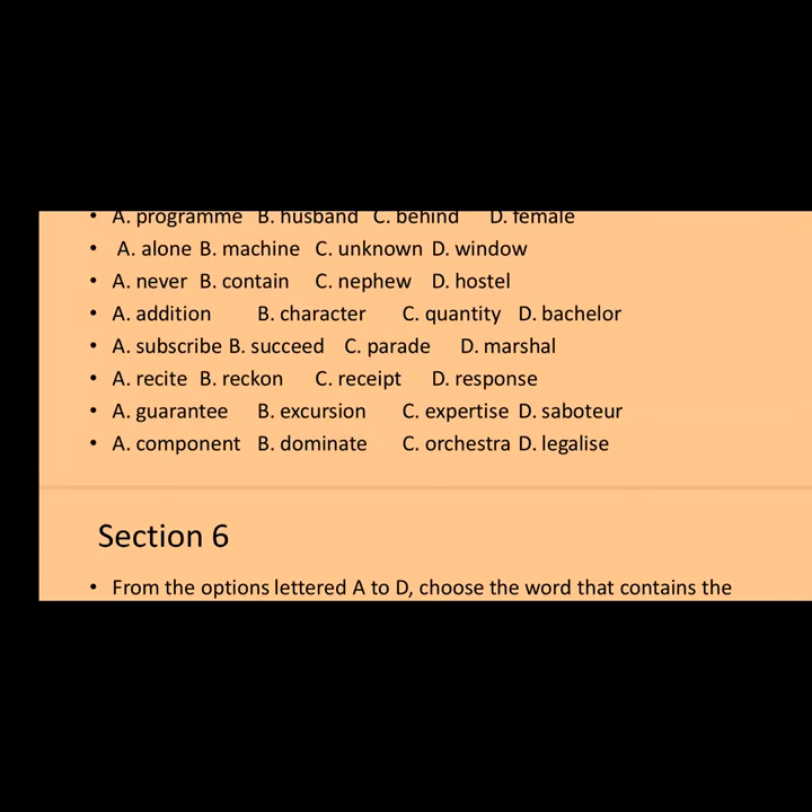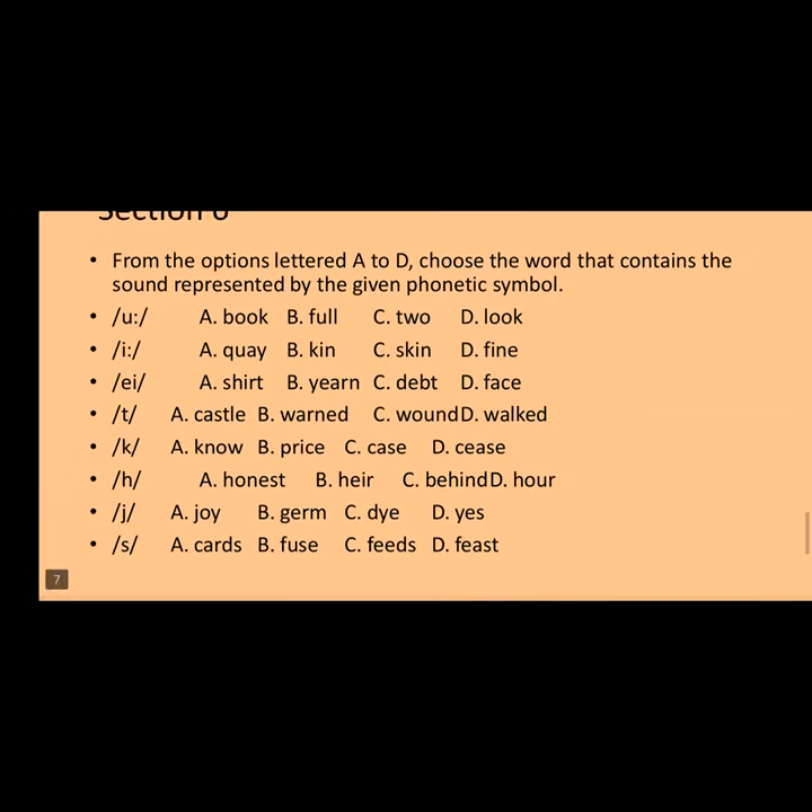Moving to section six: from options lettered A to D, find the word that contains the sound represented by the given phonetic symbol. Number one is the long /uː/ vowel sound. Options: A) book, B) full, C) two, D) look. The answer is option C — 'two' — it has the long /uː/ sound; the others have the short /ʊ/ sound. Number two is the long /iː/ sound. Options: A) key, B) kin, C) skin, D) fine. The answer is option A — 'key.'